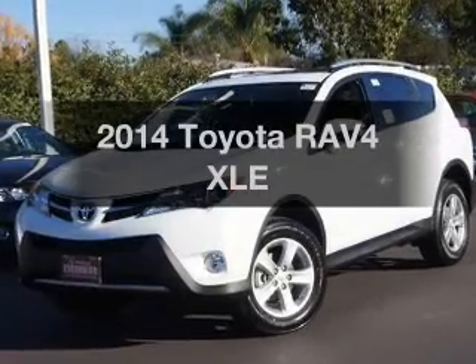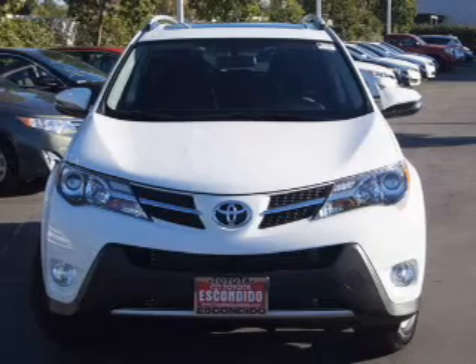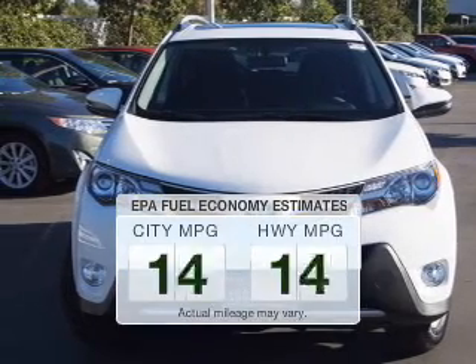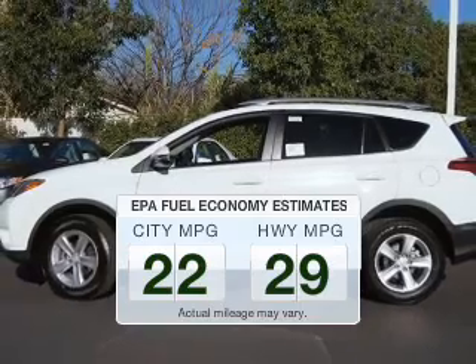Presenting the 2014 Toyota RAV4 — everything you need under one roof with this great vehicle. Low emissions and the good fuel economy offered in this vehicle are important to you and to the environment.